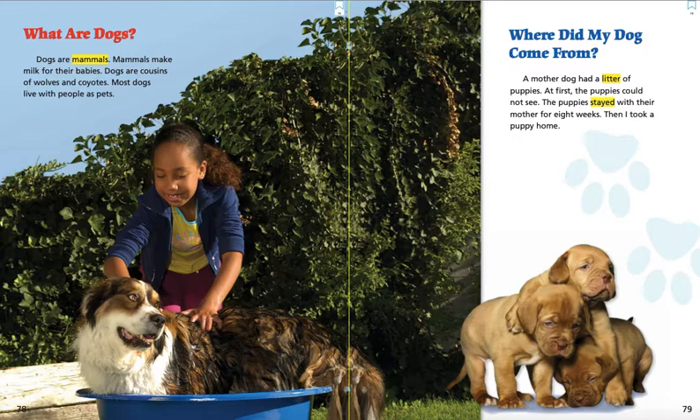Where did my dog come from? A mother dog had a litter of puppies. At first the puppies could not see. The puppies stayed with their mother for eight weeks. Then I took a puppy home.